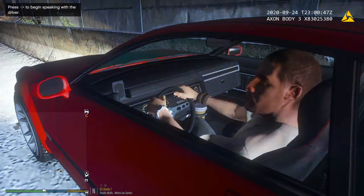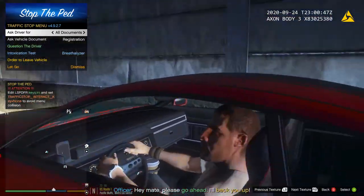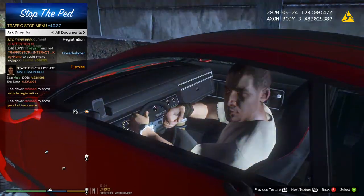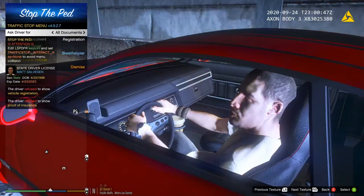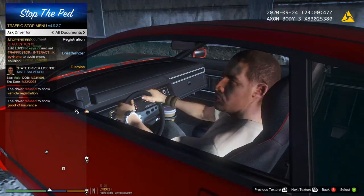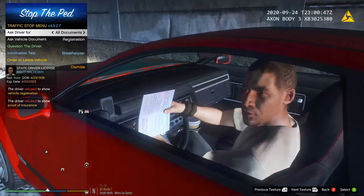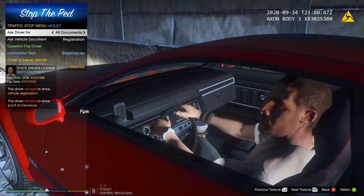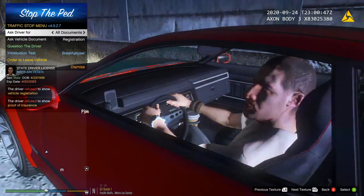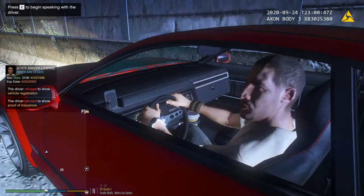You've got to come to a complete stop. Can I get your driver's license, registration, and proof of insurance, please? Sir, do you have the registration and insurance for the vehicle? Go ahead and let me get that from you. Alright, so you don't have registration or proof of insurance. Okay sir, just sit tight for me, I'll be right back with you.